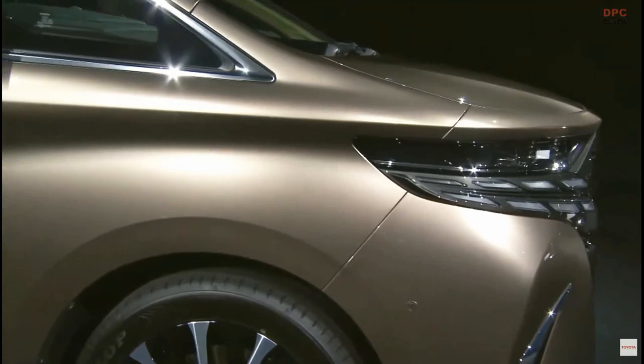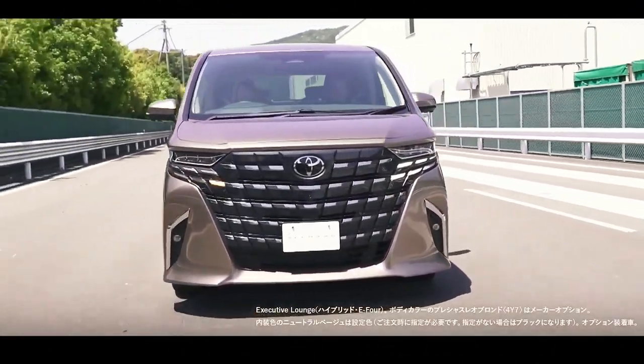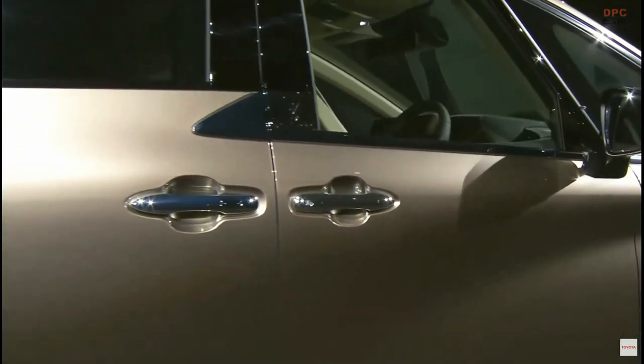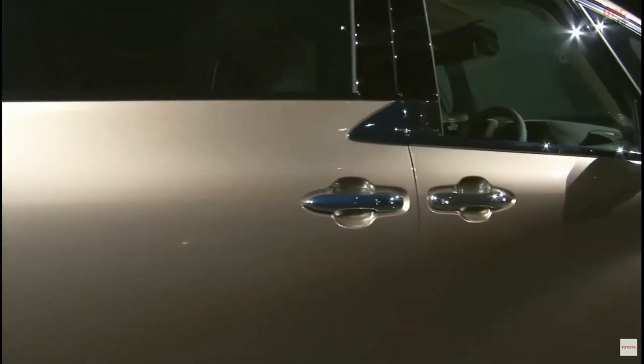The 2024 Toyota Alphard and Vellfire minivans have been revealed with up to 275 horsepower, and a plug-in hybrid powertrain is planned for the people movers. Look beyond the gigantic grills and you might just notice a pair of minivans — jokes aside, Toyota has unveiled the fourth generation Alphard alongside the Vellfire.